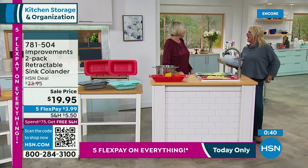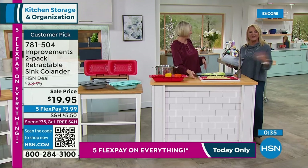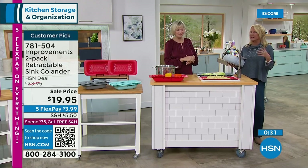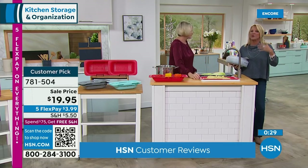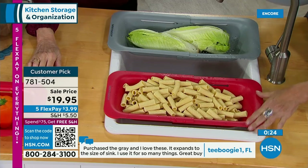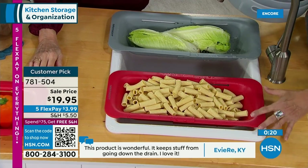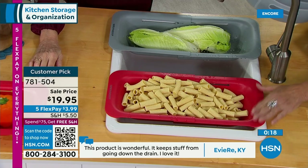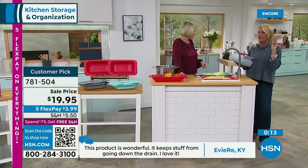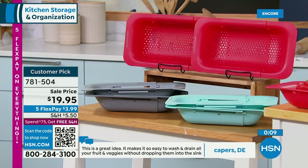Most colanders are round — not very practical. You stick it in your sink and it takes up all the room, or you're trying to hold it and fiddle with it. I love the fact this is hands-free because a lot of times if you're rinsing something, you're trying to rinse and set. You can literally set this down and it's going to be like that extra set of hands. It is a set of two, on sale tonight for under $20. Three colors left: gray, red, and aqua. And everything has five flex pay tonight.